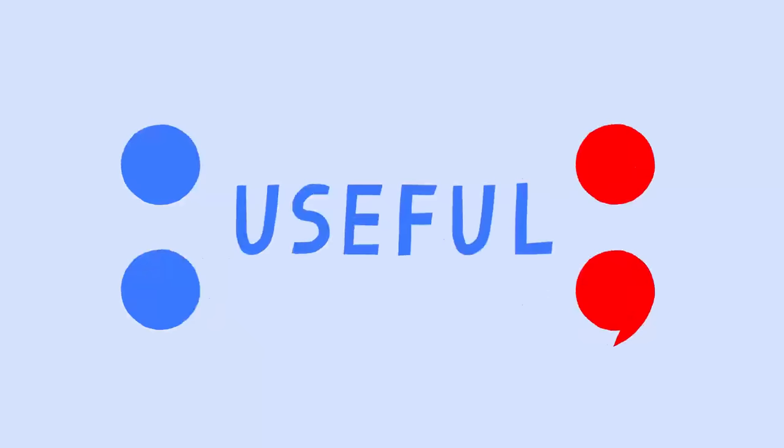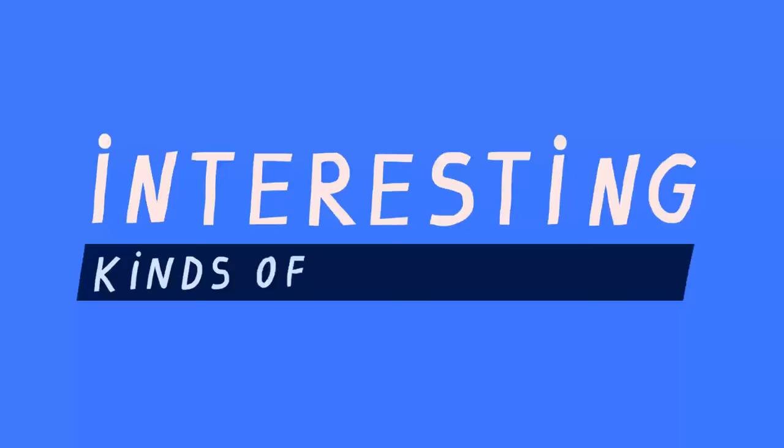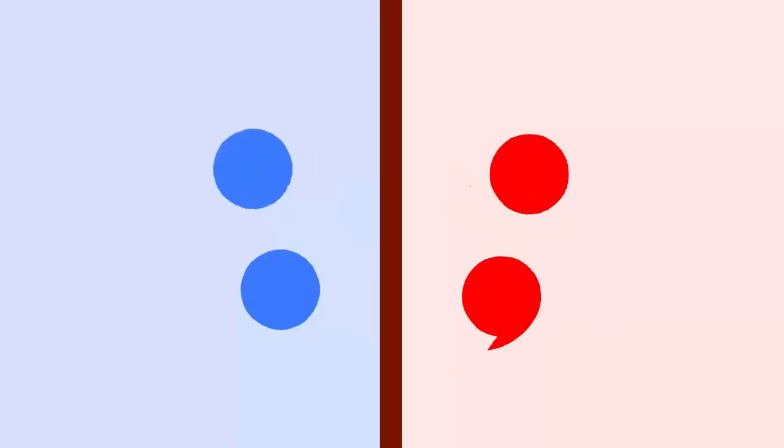Colons and semicolons are among the most useful, but also rich, generous and psychologically interesting kinds of punctuation. They look, of course, very similar, and that can cause confusion and alarm.